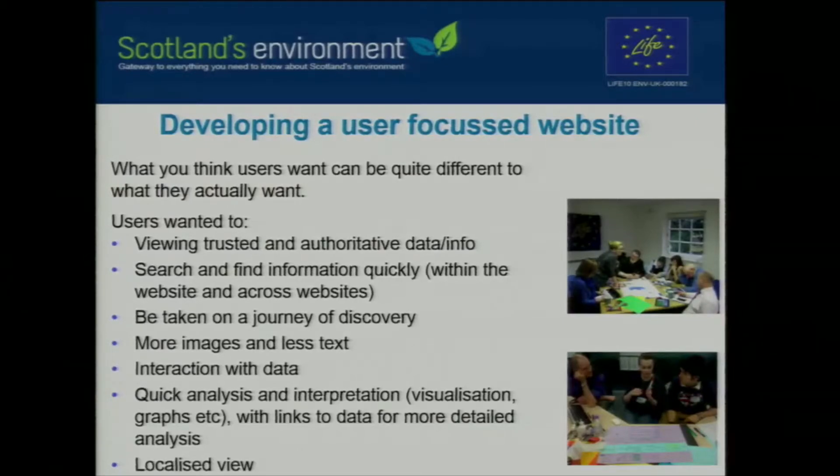Some of the key feedback: users wanted trusted, authoritative data information. The default position for most people is to go to Google, but from the results listed they weren't quite sure who was publishing the information, whether it was up-to-date, quality information, or trusted. By virtue of the partners involved in Scotland's Environment Web, they felt that what they were finding on the website was trusted and authoritative. They also want to search and find information quickly — basically, if they can't find it within two or three clicks, we've lost them. They also want to be taken on a journey of discovery, widening their horizon of what's available.